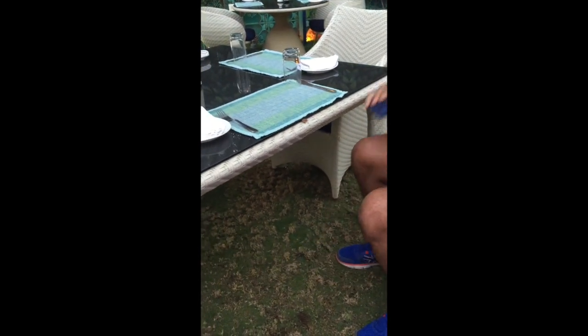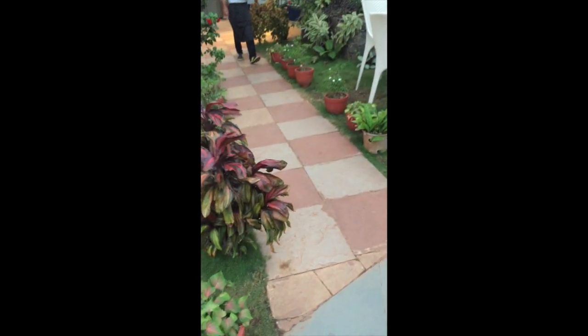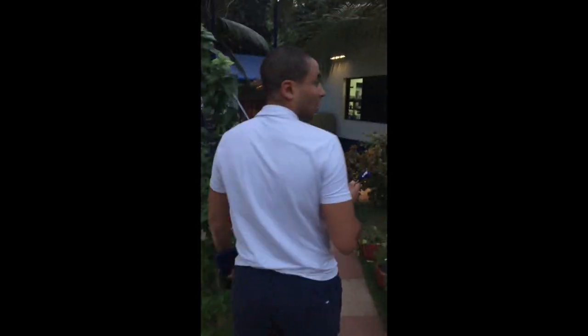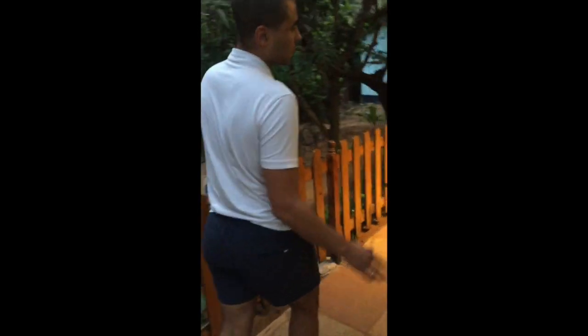Let's continue. Surface is still very level. We're now going to head towards the accessible bathroom. It gets slightly narrower here, but again comfortable for a wheelchair user.